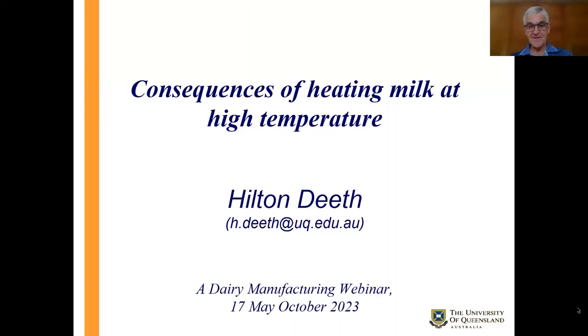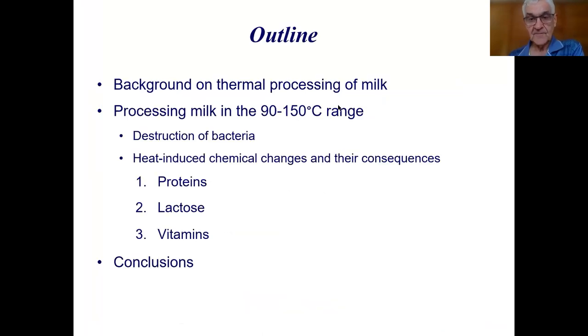Thanks very much, Jenny, for the introduction and thank you to all the participants for putting up with me for another webinar. What I want to talk about today is what happens when we heat milk at high temperatures and what are some of the consequences of that. I'll start with a bit of background on thermal processing, then talk about processing in the 90 to 150 degree range, the effect on bacteria, and the chemical changes that occur during heating — concentrating on proteins, lactose, and vitamins — then give a few conclusions at the end.